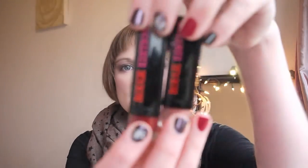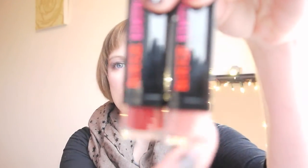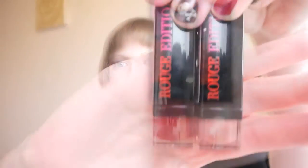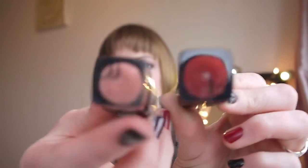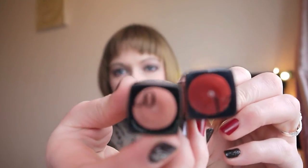Hi there, so this is going to be a review video for the Rouge Edition lipsticks from Bourjois that I picked up recently. So we have Beige Trench and Pretty Prune. I like that you can see the colour in the bottom — it's quite useful. They also have numbers: this is a 14 and this is a 2. I picked these up — you would have seen them in a recent haul, I'll link that down below. And I thought I'd give you a wee review.